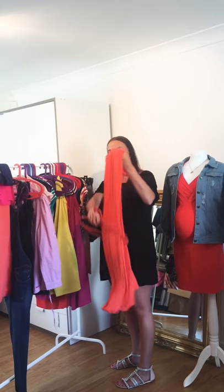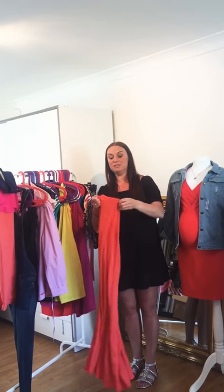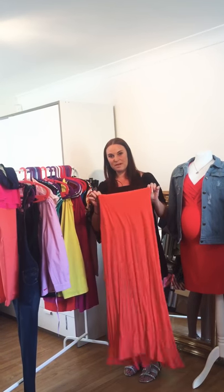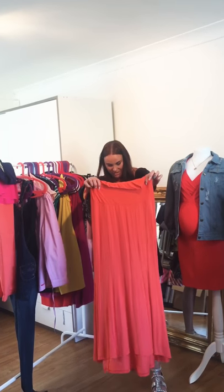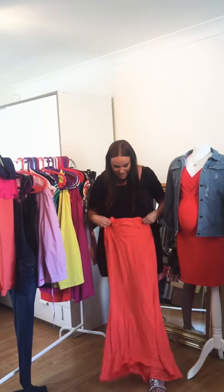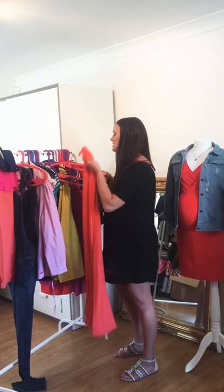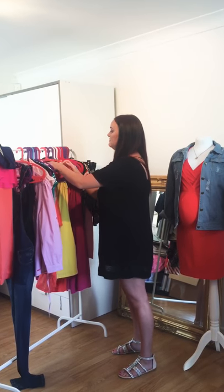We have this really nice fishtail maxi skirt, which we do in a couple of different colors. It's got a big bump band that goes right up and a fishtail feature at the bottom. You could wear this to work, in the daytime, or even to an event at night time.